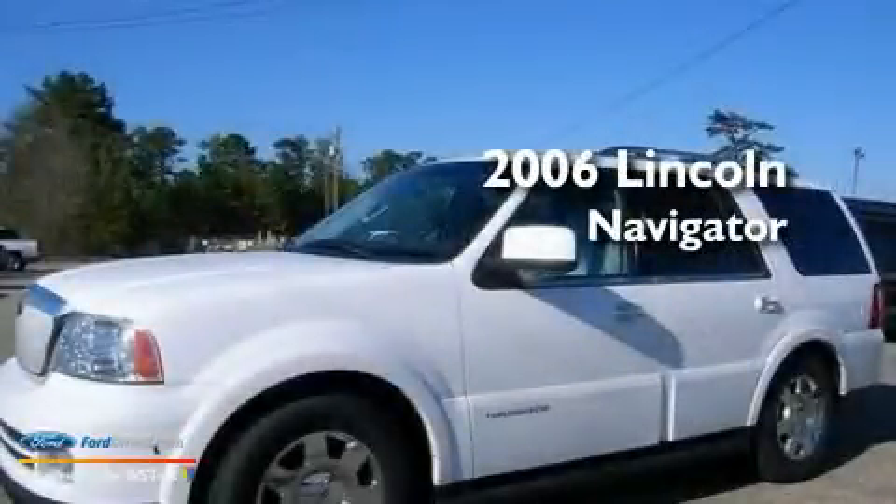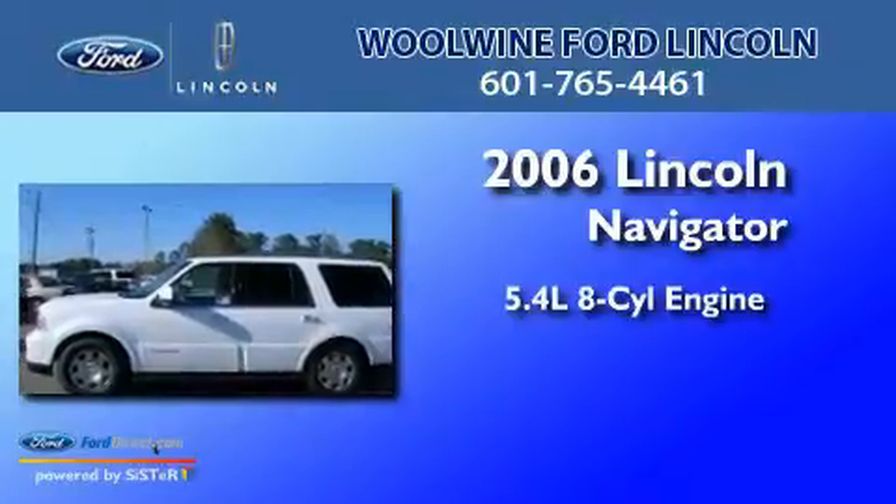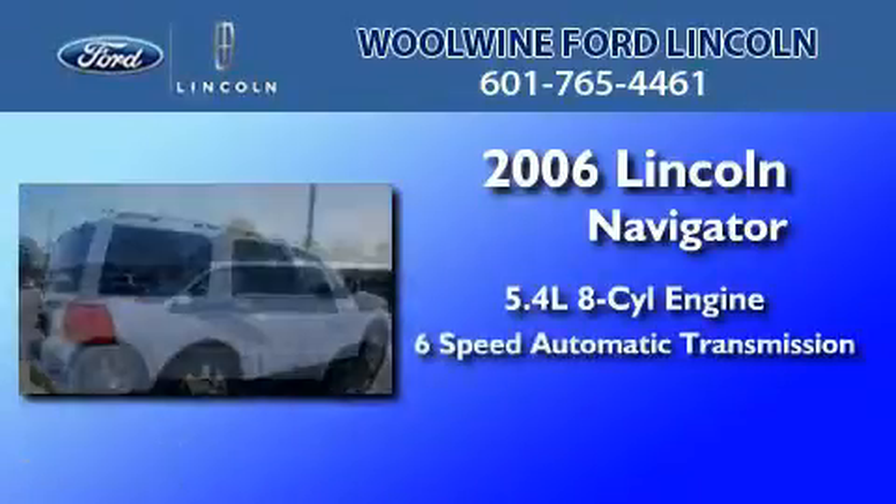This is a 2006 Lincoln Navigator. It features a 5.4-liter, eight-cylinder engine and a six-speed automatic transmission.